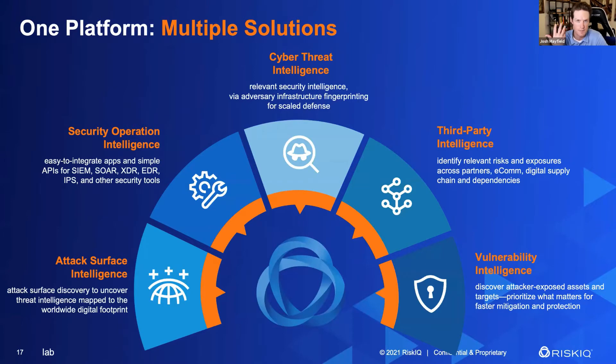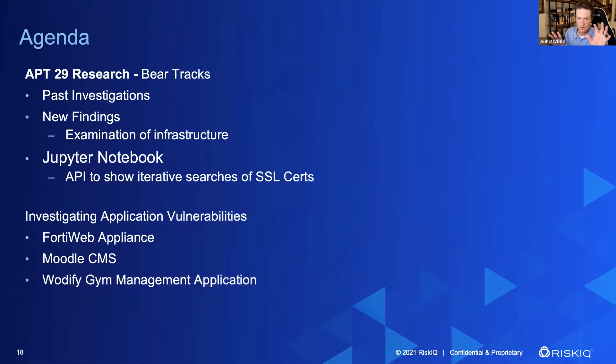This has been expressed in Illuminate across five areas: attack surface intelligence — what's my view of myself on the internet; security operations intelligence — being able to pipe feeds and flows into all areas of my SOC; CTI — getting into that adversary and fingerprinting their infrastructure, taking a walk into their attack surface and understanding how it operates; third parties — those I care about when it comes to intelligence; and getting ahead of vulnerabilities before they become exploits.